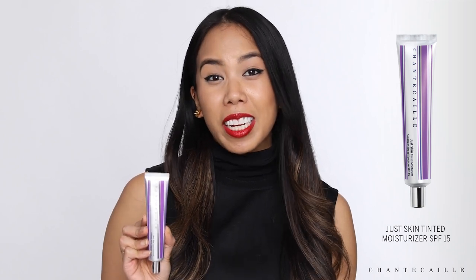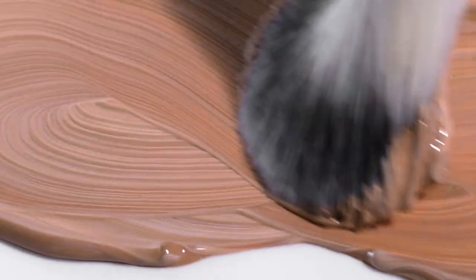The next is our Just Skin Tinted Moisturizer. Like the name suggests, the finish looks like it's just skin. It has an SPF 15 and is also infused with ingredients like thyme and butterfly bush extract, which are incredibly antioxidant and have anti-pollution properties.